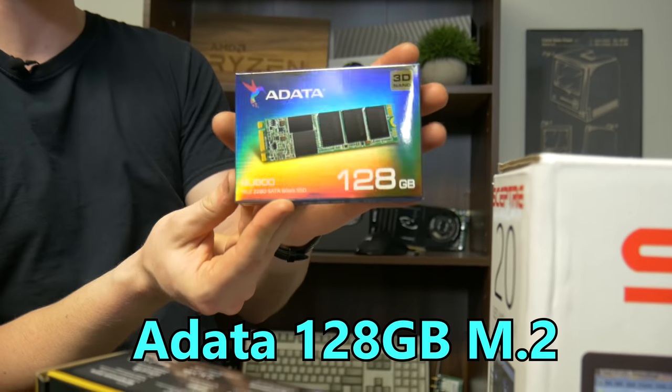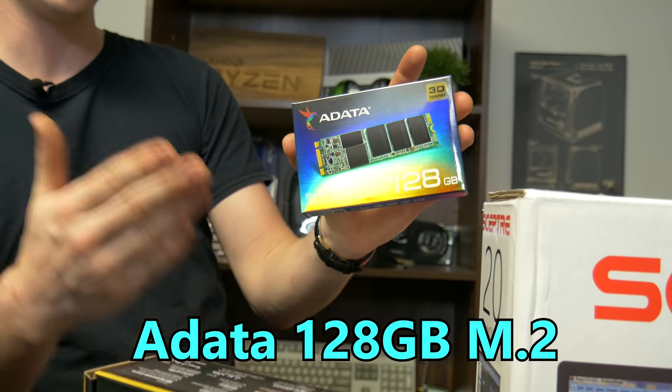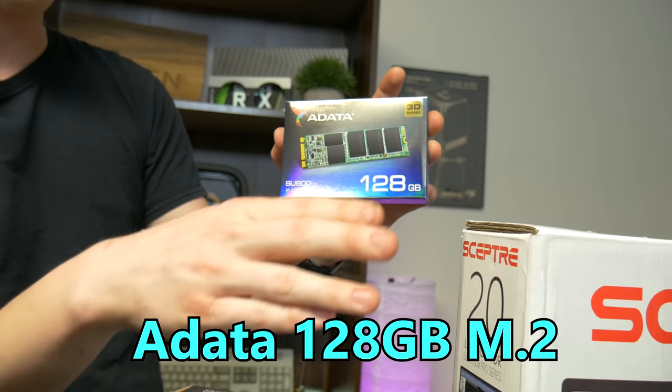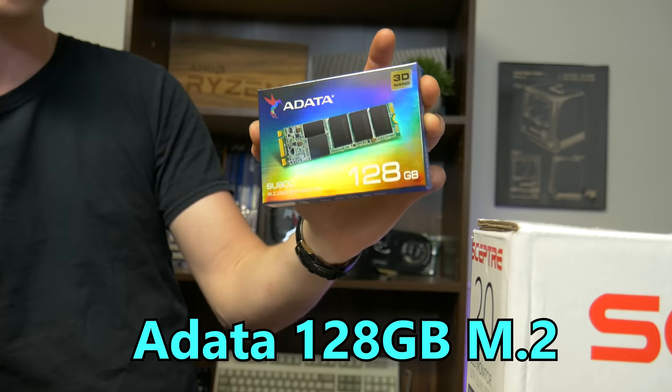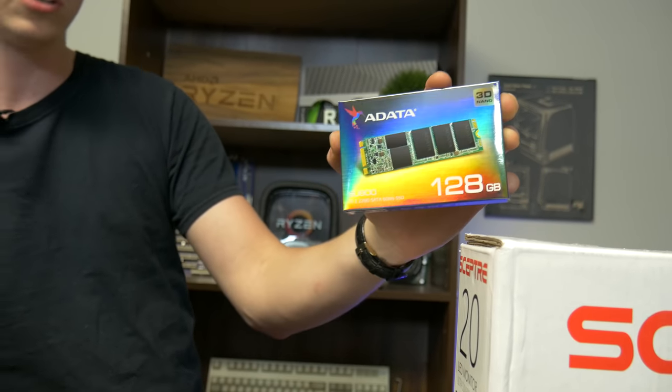What we have here is another M.2 drive because, as Matt has pointed out before, we're kind of getting away from 2.5 inch or 3.5 inch drives. These M.2 drives do not require any external power, they don't need a SATA cable or anything — they just plug straight into the motherboard so it's a lot cleaner setup. If you can fit one into your budget, we highly recommend going with an M.2 or M.2 NVMe drive.